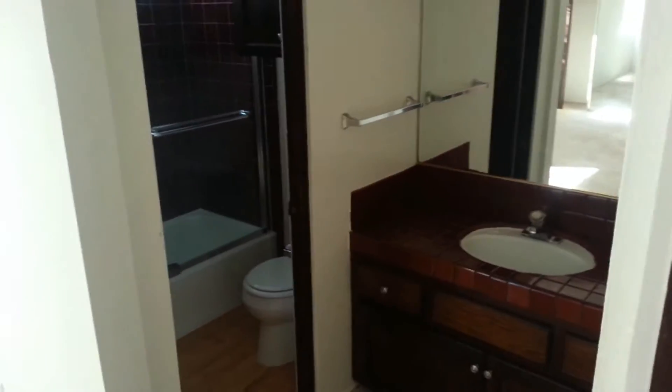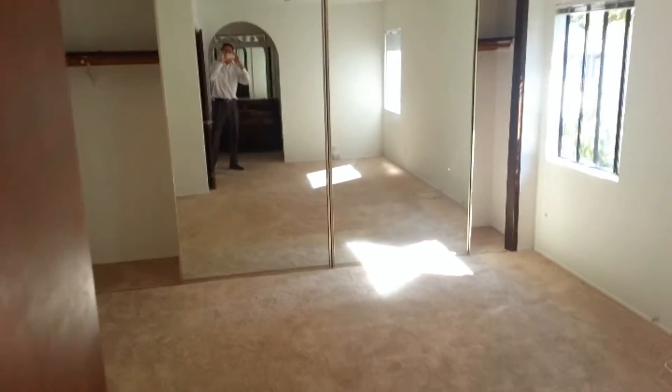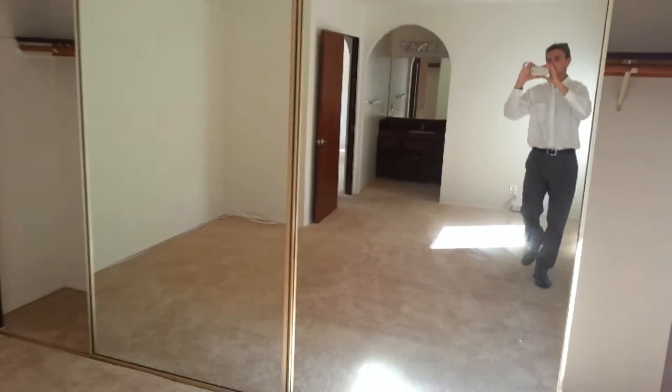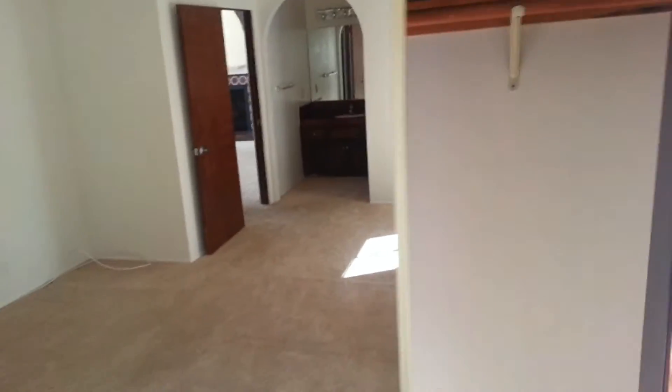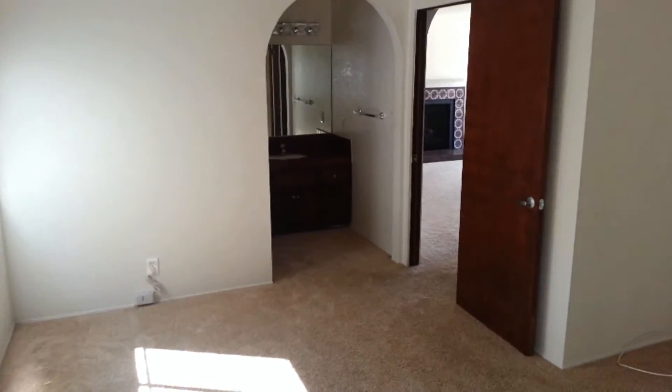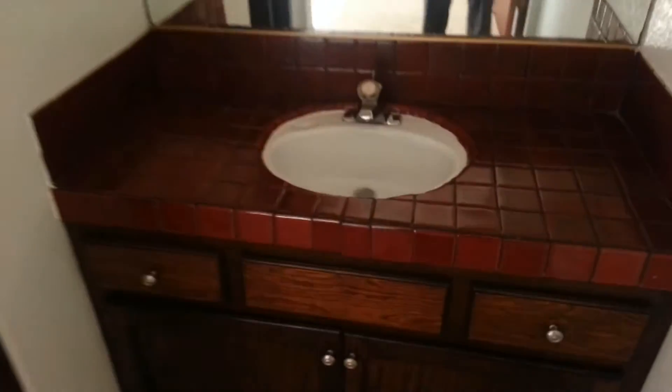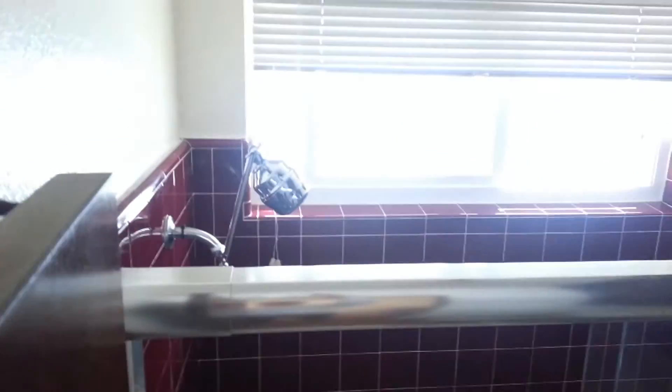Let's check out the other bedroom and bathroom. Also lots of cabinetry. This is a bigger bedroom than the last. Lots of closet space. This is a full shower with a tub.